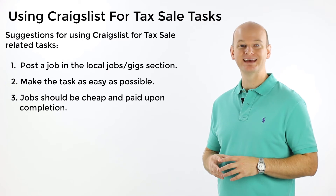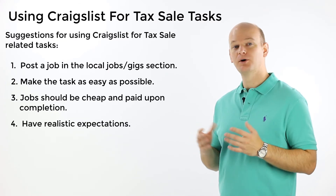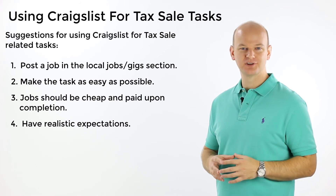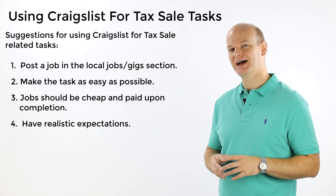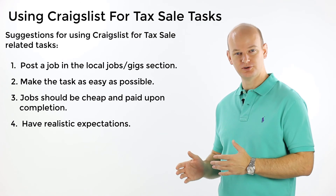Number four: understand what you'll get. You'll sometimes get very good, honest people who show effort and go above and beyond what you ask them to do. Other times you'll end up with someone that never completes the task at all. You should also understand that they could just provide wrong information to you. So be as detailed as possible and then have a way to verify the information they provide to you after the fact.